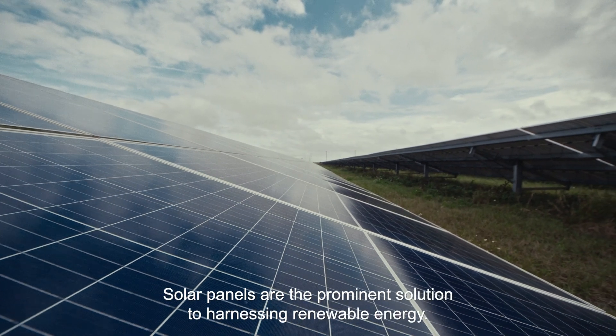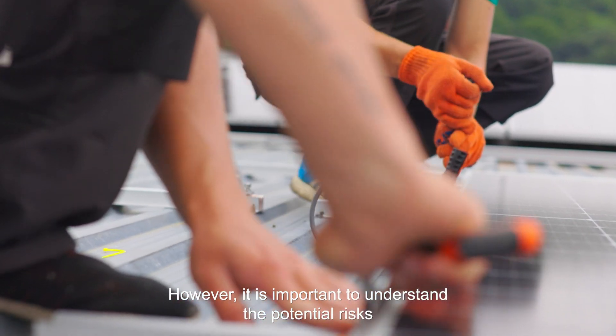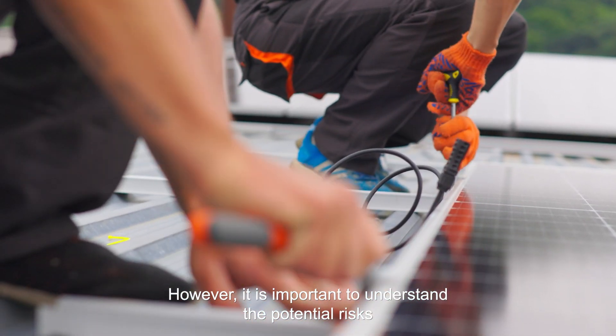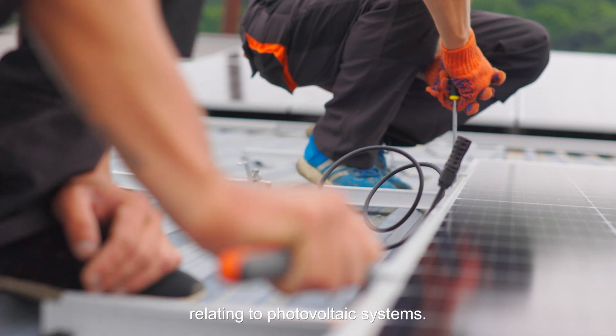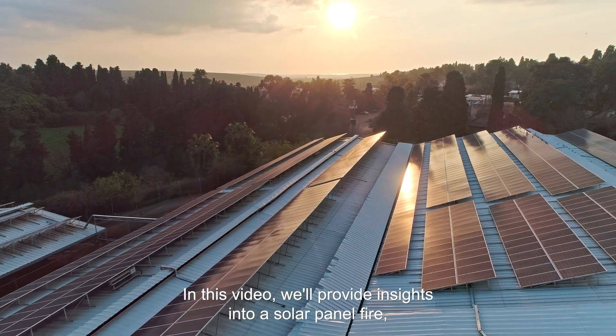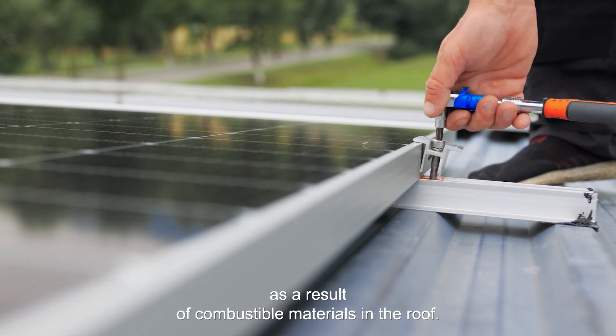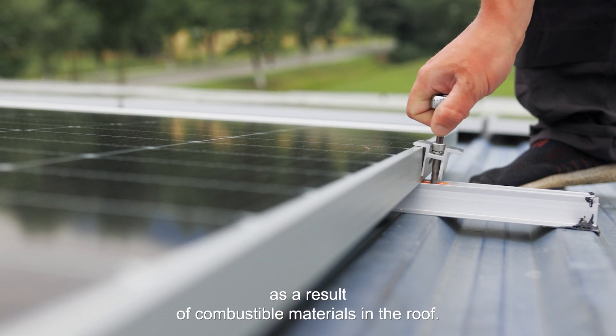Solar panels are the prominent solution to harnessing renewable energy. However, it is important to understand the potential risks relating to photovoltaic systems. In this video, we'll provide insights into a solar panel fire, which is ignited by electrical arcing and spreads as a result of combustible materials in the roof.